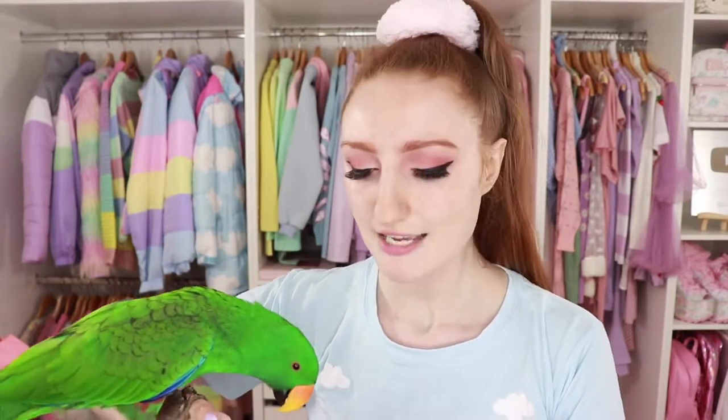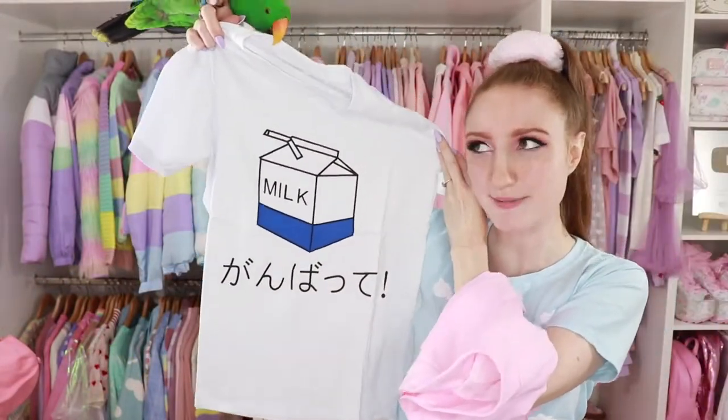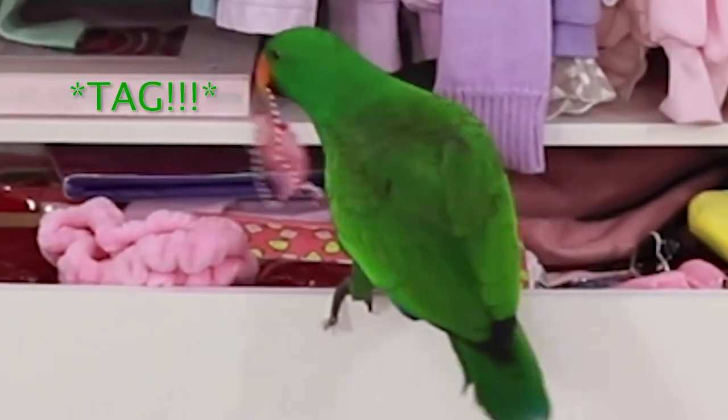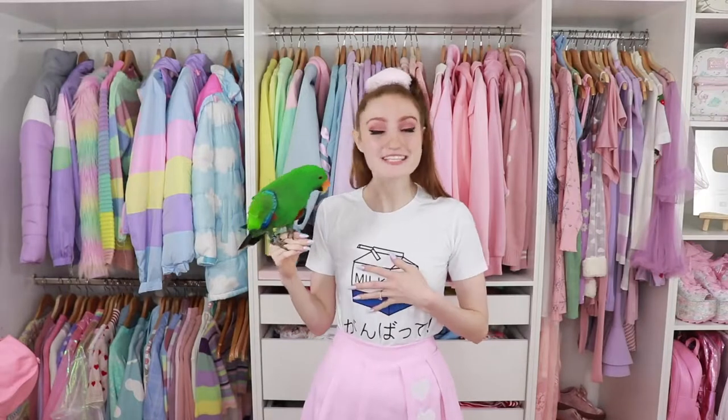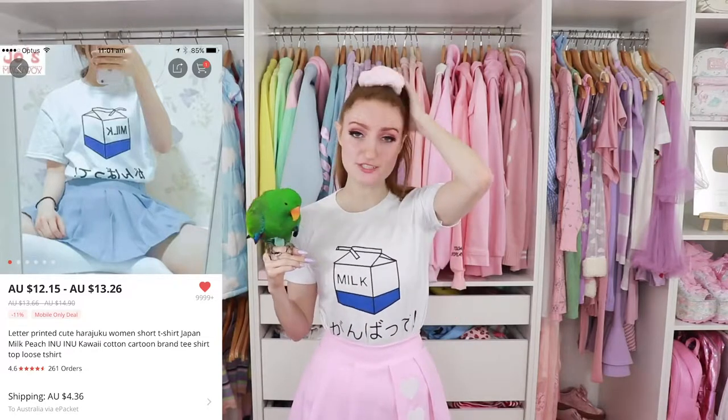Next up we have some more clothes. This t-shirt is $14 and this skirt is $17 — basically the same as the one I'm wearing but from a different listing. It's interesting how you buy things from different sellers on AliExpress but it's often the same products; I believe they come from the same warehouse. It says 'milk' and 'gun batte,' which I believe means something like 'do well' or 'try hard.' The t-shirt is a great success — very soft, very comfortable. At $14 Australian it feels like a standard t-shirt you'd buy from Target. I haven't washed it yet so I can't confirm longevity, but the decal feels well applied.